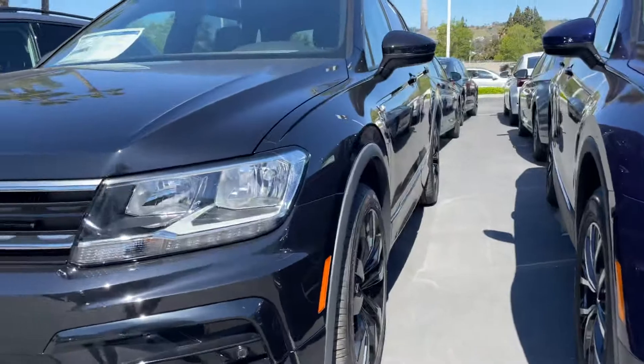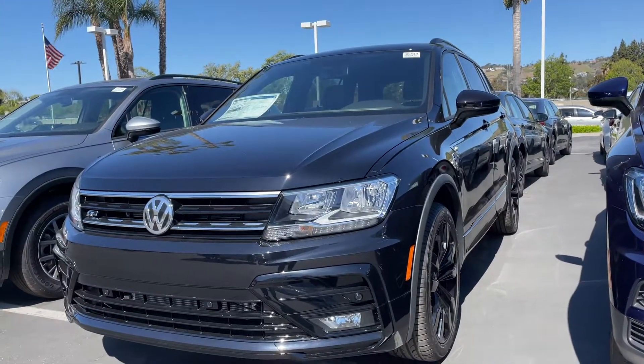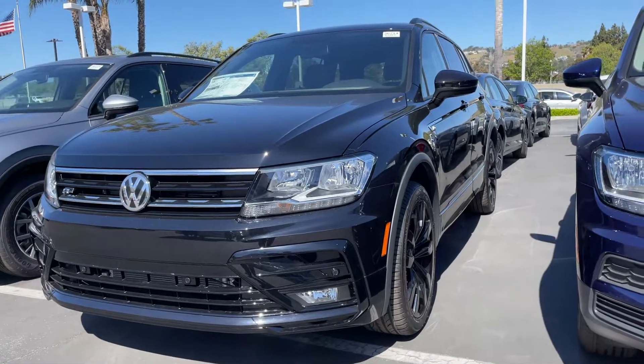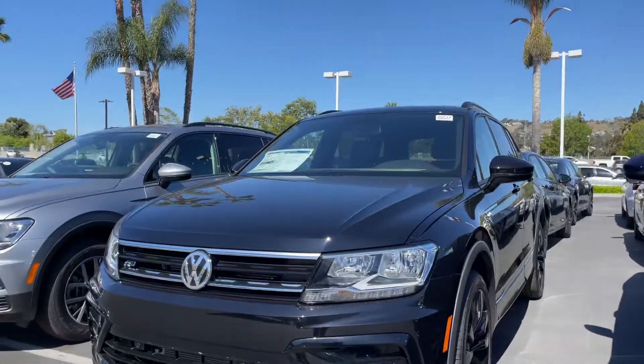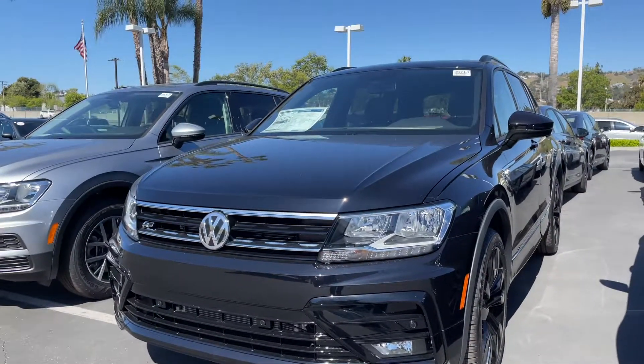Brenton Stiles-Obshire here at Capistrano Volkswagen. I'm here in front of a gorgeous 2021 Tiguan 2.0 Turbo SE R-Line Black. We do have the white one you were interested in — it's currently not at our main lot, so I'd have to go to our reserve lot for it.